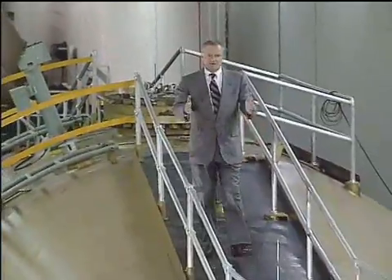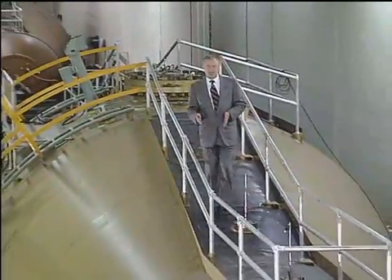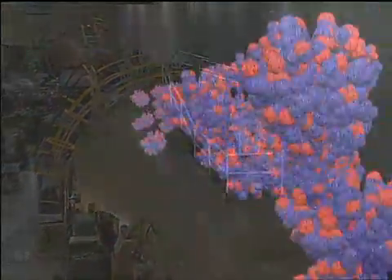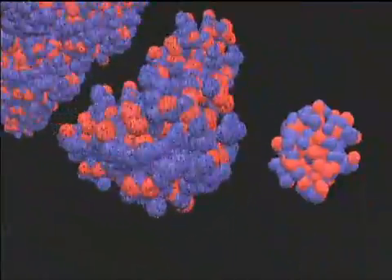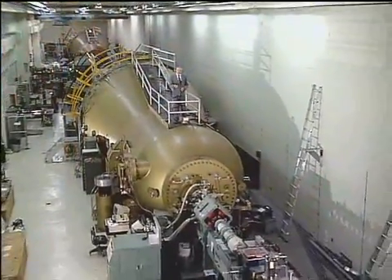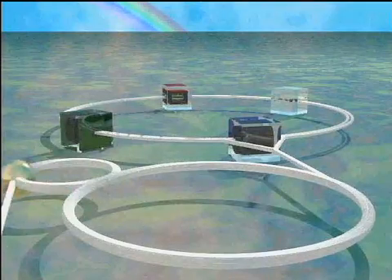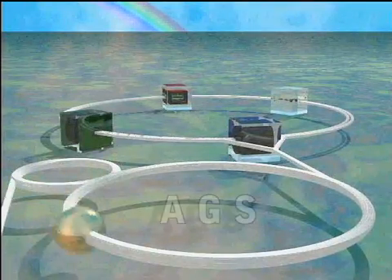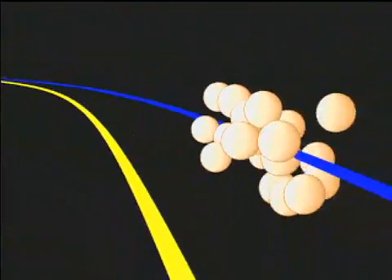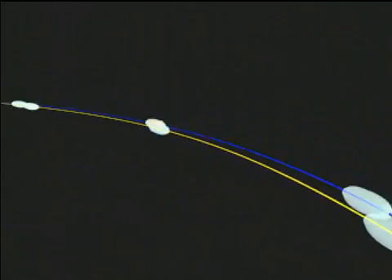The gold ions start here in the tandem Van de Graaff accelerator — a linear device that uses static electricity to send the gold ions on their way in the direction I'm walking. They go into a beam transfer line that takes them to the booster accelerator, where they're whirled up to speed and then injected into the AGS, or Alternating Gradient Synchrotron. RHIC itself only provides the last big kick to its speeding ions.